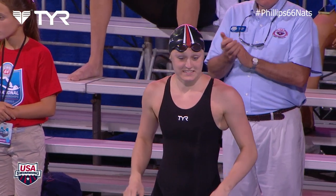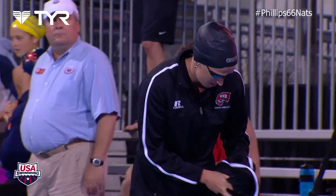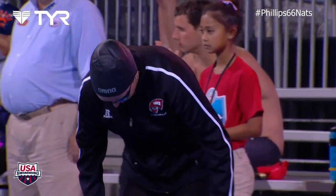Lane 3, representing the University of Louisville, 2014 NCAA Silver Medalist in the 100 fly, Kelsey Worrell!